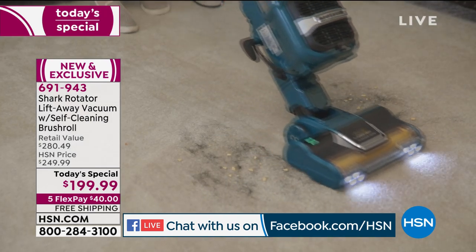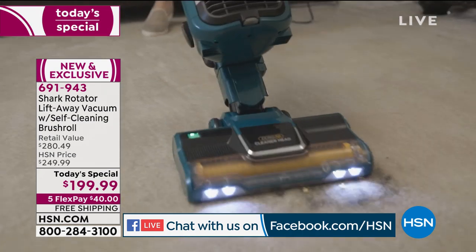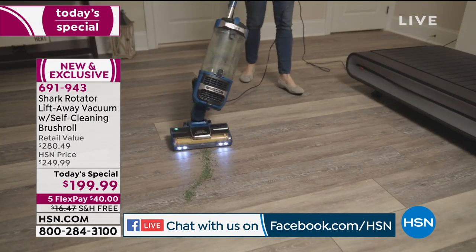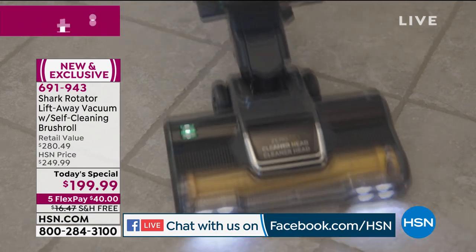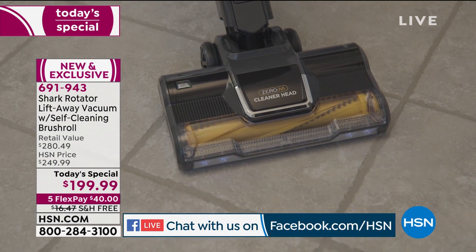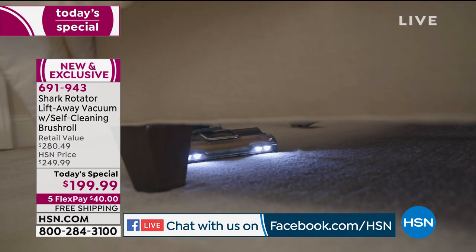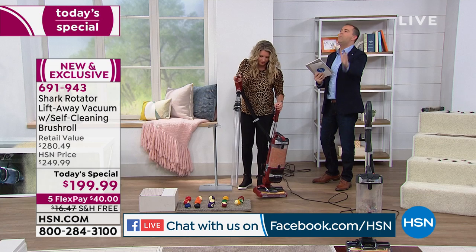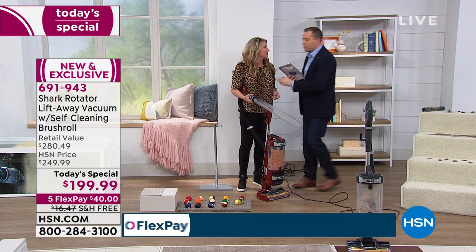Quick update: the paprika is continuing to sell the fastest and will be the first to sell out today, followed by the blue. This is an exclusive configuration that the Shark company has done for HSN — it is the best price available. Tracy, you were saying this thing is so powerful they even allow you to dial it down. Can you prove how powerful it is?